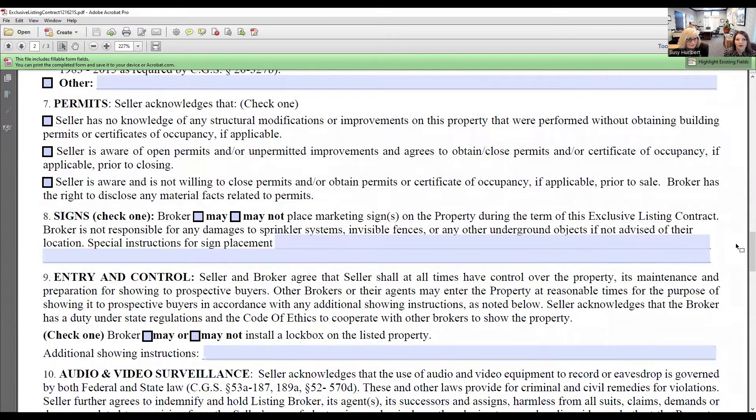For signs: your broker may or may not place a marketing sign on the property — you have to get permission from your sellers. They may not want a sign in their yard because they don't want neighbors to know, don't want people stopping to look from the road, or their community doesn't allow it. There will also be special instructions for sign placement — for example, they may have sprinklers in the yard and don't want you to puncture them.